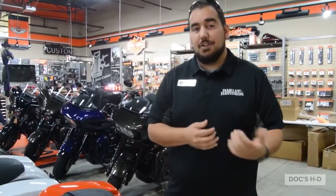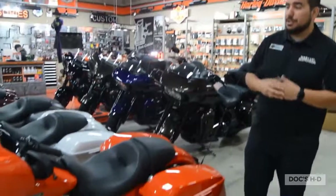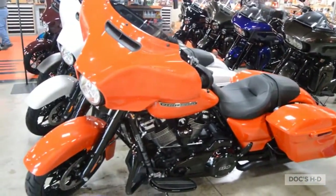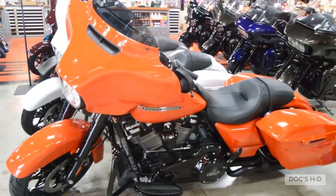We're going to walk through our dealership and go over the other colors we have. Let's start off with the Performance Orange. It's on a Street Bike Special. It is a solid color — it's basically orange and black. You can't go wrong.